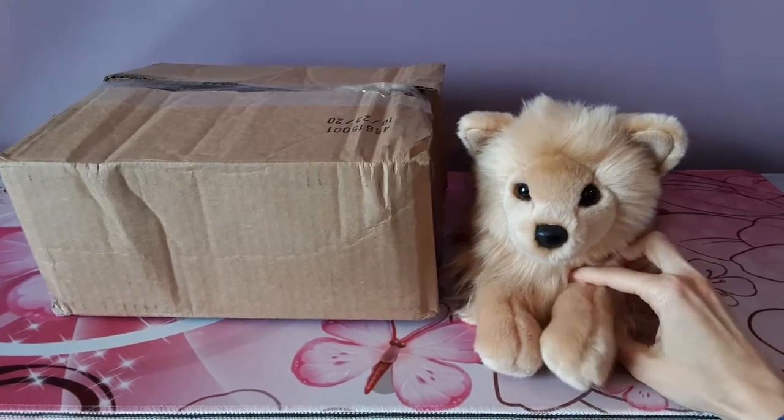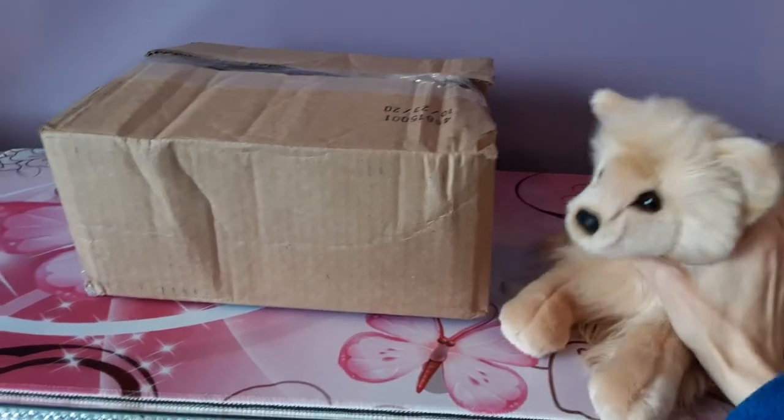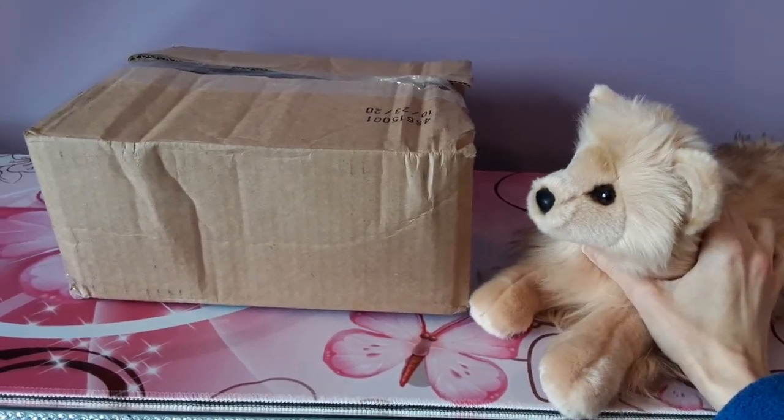Hey kittens! Silver here with Fluffy the Pomeranian by Douglas Cuddle Toys, and as you can see there is a new box to open today.